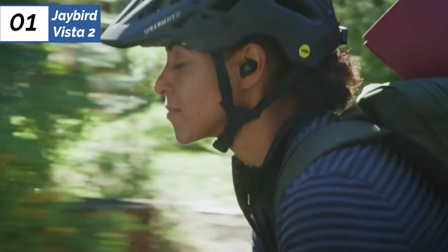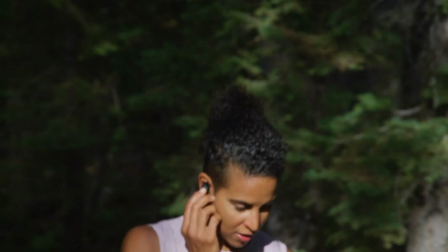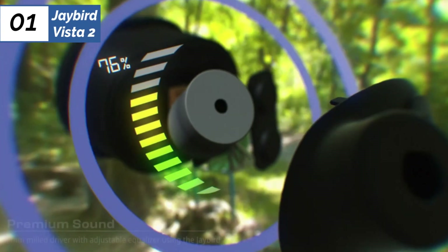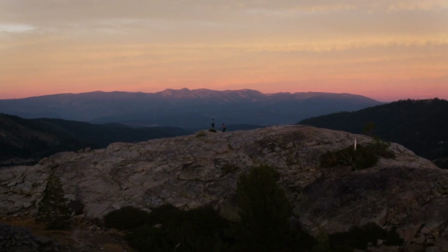We don't have too many bones to pick with these earbuds. The only negative quality we can think of is that their noise cancellation capability is not the best we have encountered — which isn't to say it's bad, just that some other models bested the Vista 2 in this area. Aside from that small caveat, these earbuds are simply the best all-around model, and we recommend them most readily for those looking for an exceptional listening experience.